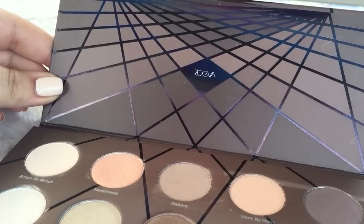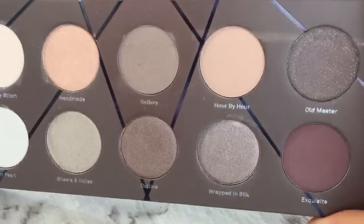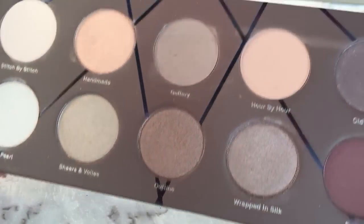These do not feature a mirror, which I don't mind so much considering the price point which is under $40. But you do have some gloriously pigmented shadows in a range of finishes and shades.